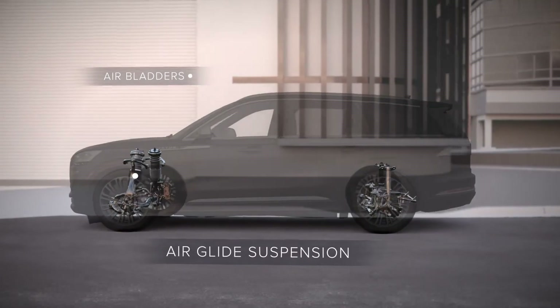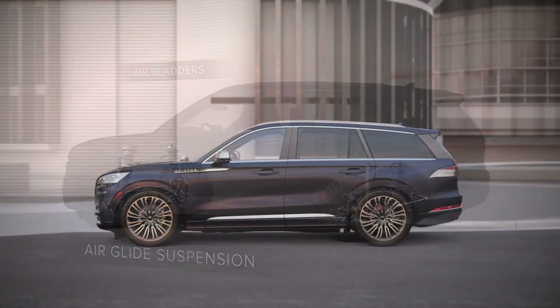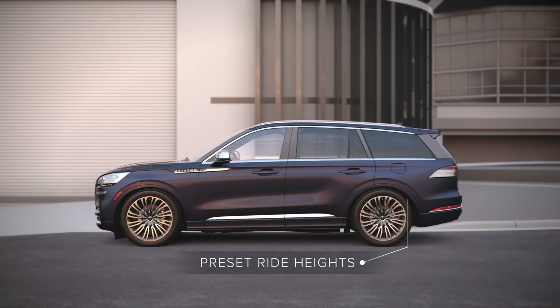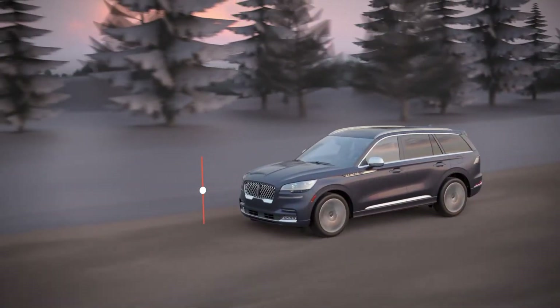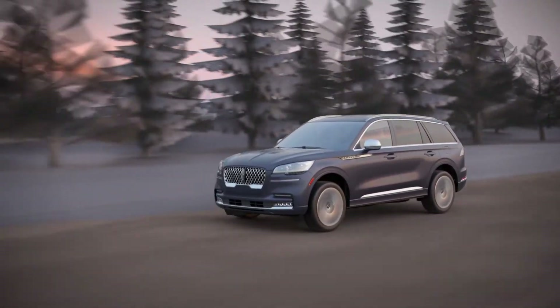With comfort and performance in mind, Lincoln foregoed the traditional coil-style spring in favor of air suspension. This advanced suspension system enables several different preset ride heights for many different scenarios. When the Aviator is parked, the ride height lowers itself for a sleek look. If the Aviator goes off-road, the ride height is lifted to its highest setting for maximum clearance and comfort while off-roading.